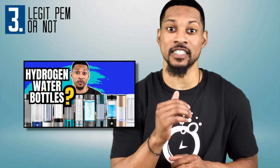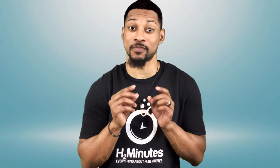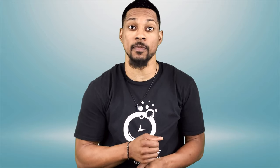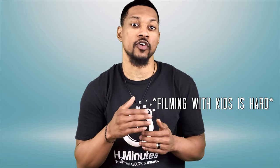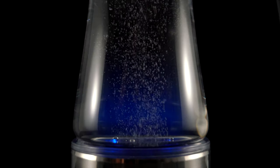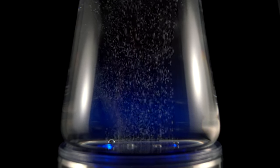Number three: legit PEM or not? In the part one video, I explained the differences in these bottles using PEM membranes or AWI technology. It is pretty clear in the marketing of these bottles that PEM technology is preferred. One thing we did not mention in the first video is that some companies claim to have a PEM membrane without actually having one. So it's imperative to approach such claims with skepticism until independently verified. Opting for credible third-party validation ensures the legitimacy of these bottles.